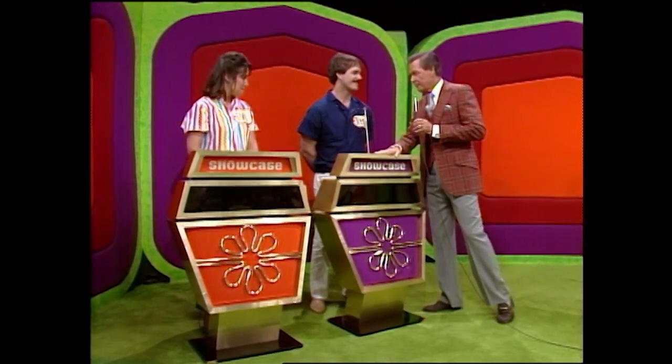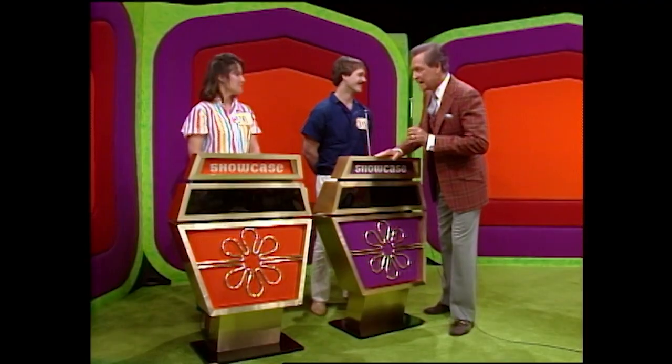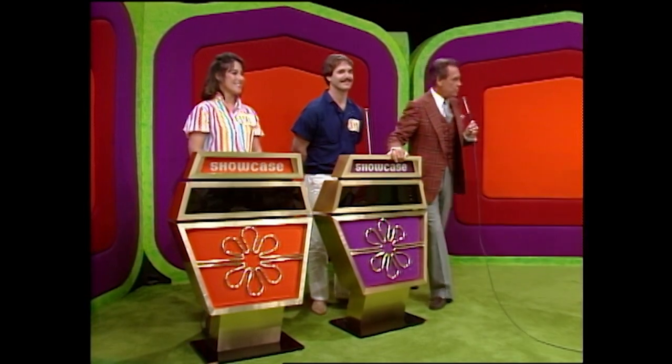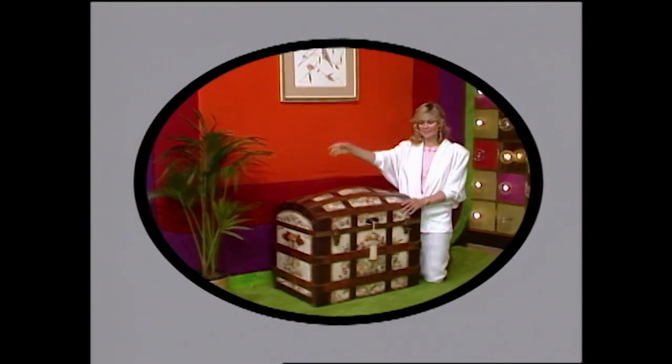Anything you want to ask me before we start? No. Lori, anything you want to ask before we start? No. Then, gentlemen, I suggest we show them showcase number one. Your showcase begins with this charming hand-painted trunk.